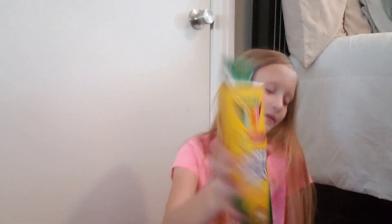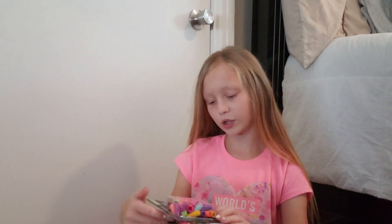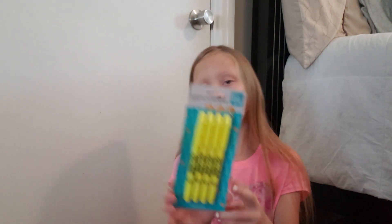The next thing that I got was a pack of 24 colored pencils by Crayola. I have two packs of cap erasers, and I also have a pack of four highlighters.